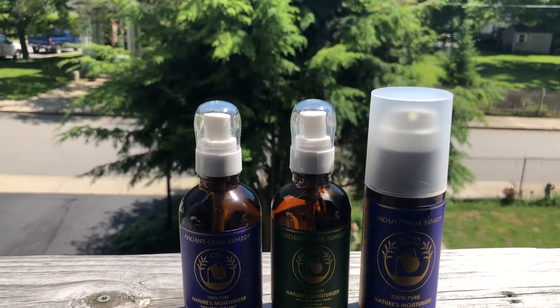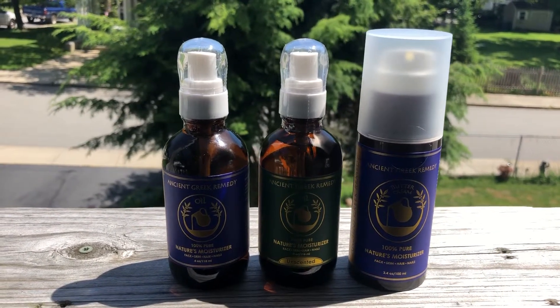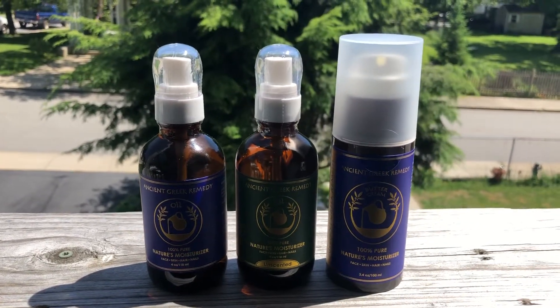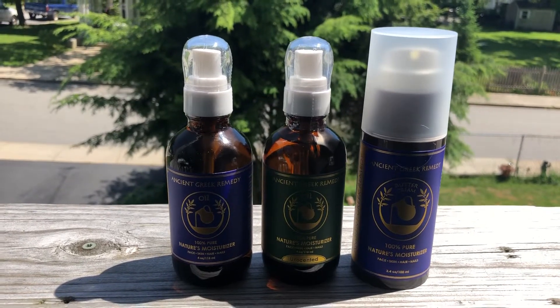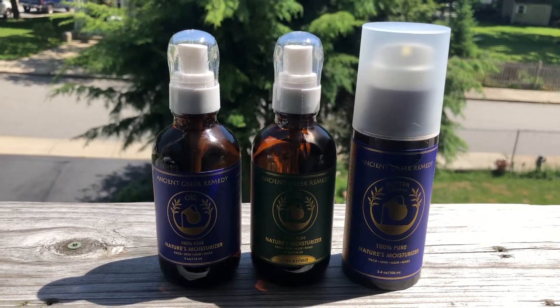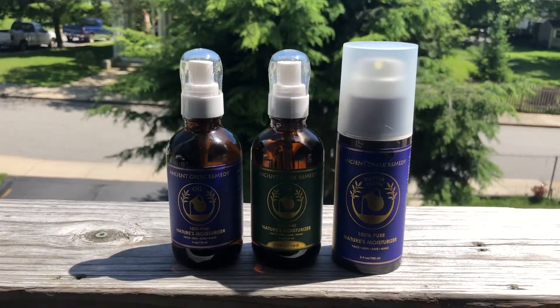Hi, now I am bringing you these Ancient Greek Remedy Oils. These are absolutely amazing. The bottle with the squared off cap is a butter cream. The two that are in oil — the green one is unscented, which is perfect for me. The blue is not unscented.